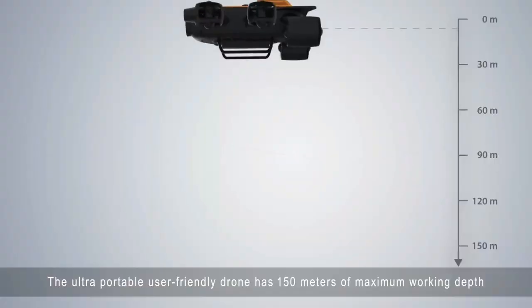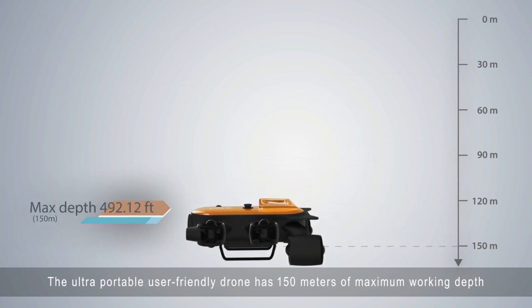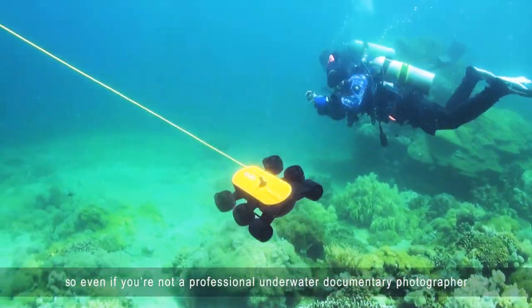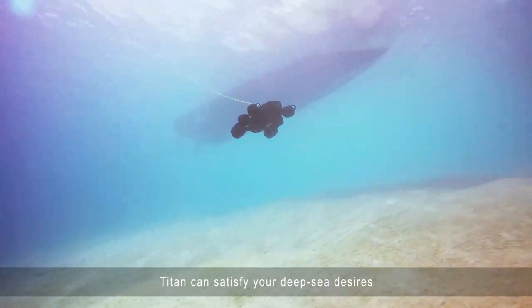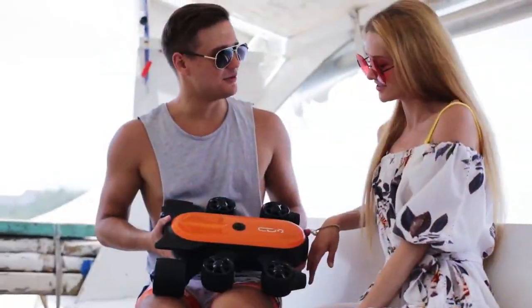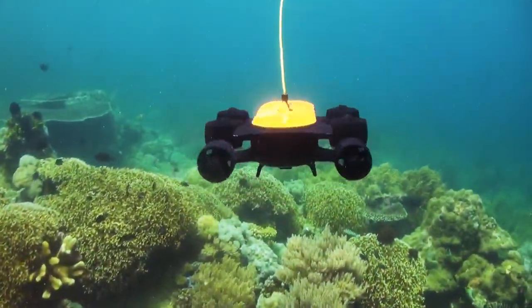Additionally, this drone is built to endure 1.5 megapascal pressure, making it extremely durable and easy to take with you on your adventures. With all of these features, this drone is perfect for underwater exploration, yachting, education, and much more. So if you're looking for an incredible underwater drone camera, the Genino Underwater Drone Camera 4K UHD ROV is definitely worth checking out.